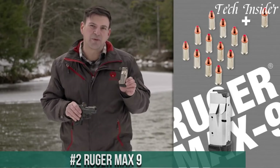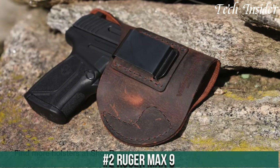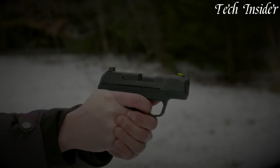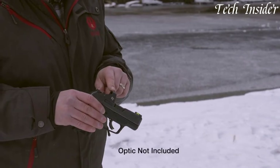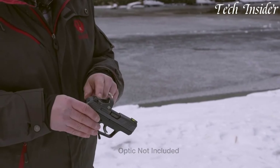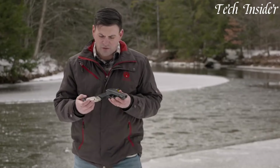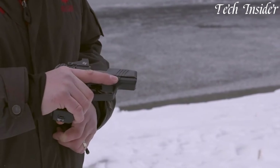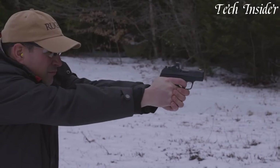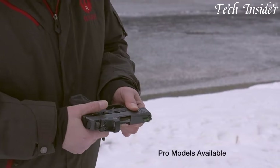Number 2: Ruger Max 9 — a compact marvel designed to redefine concealed carry. This micro-sized pistol is a testament to Ruger's commitment to innovation and reliability. The Max 9 offers an ideal balance between concealability and capacity, with a slim profile that's easy to carry while delivering an impressive 10+1 round capacity. Its ergonomic design ensures a comfortable and secure grip, while the crisp trigger pull and enhanced sights provide exceptional accuracy. Whether you're a seasoned carrier or new to concealed carry, the Ruger Max 9 is a trustworthy companion that delivers confidence and control in any situation.